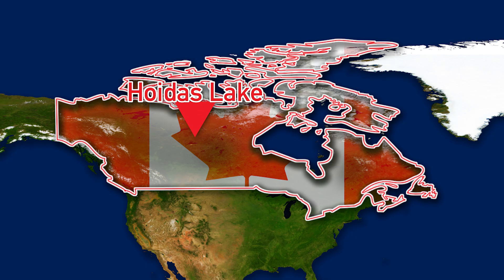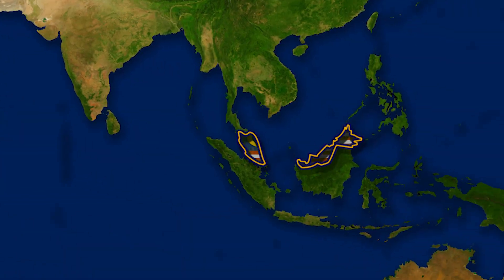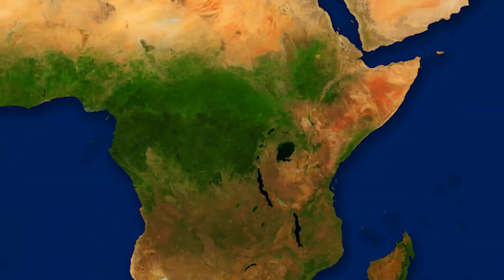A Canadian company recently discovered large deposits of rare earth ore in Ontario and Quebec provinces while mining for uranium. Specifically, the Hoidas Lake deposit has given promising results. Other countries with noted rare earth potential include Malaysia, India, Afghanistan, Egypt, and South Africa.